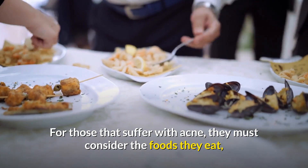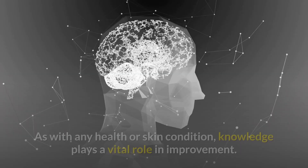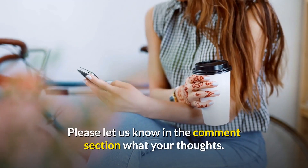For those that suffer with acne, they must consider the foods they eat and the beauty products they purchase in order to reduce outbreaks of acne blemishes. As with any health or skin condition, knowledge plays a vital role in improvement.